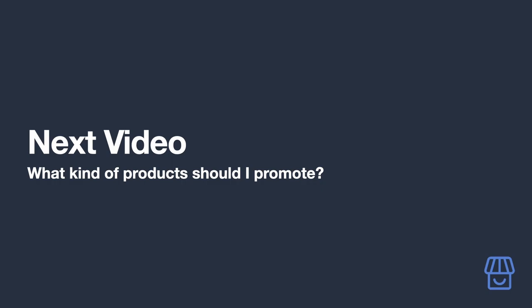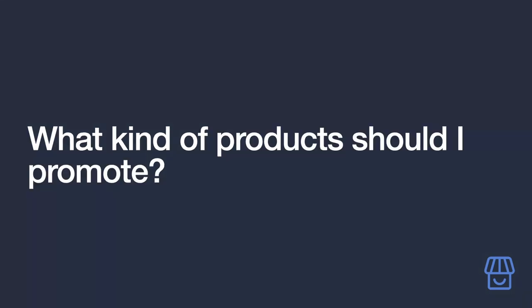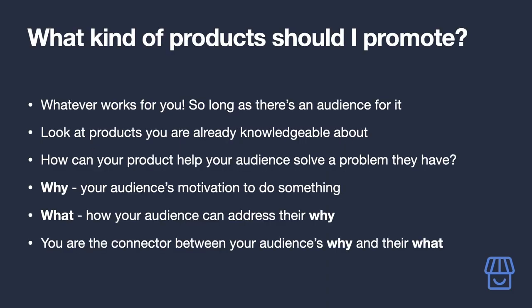What kind of products should you be promoting? The simple answer is anything on Amazon — but the big caveat is that it must genuinely fill a need of your audience. There's no point trying to sell a dog brush to a goldfish owner. A good place to start is to look at product categories where you already have knowledge or expertise.